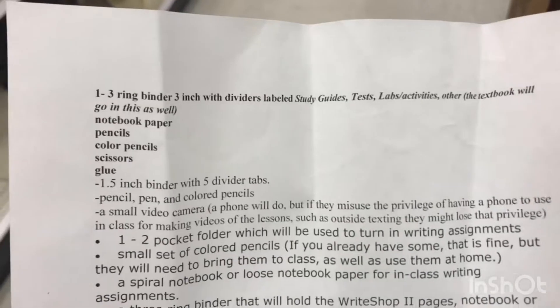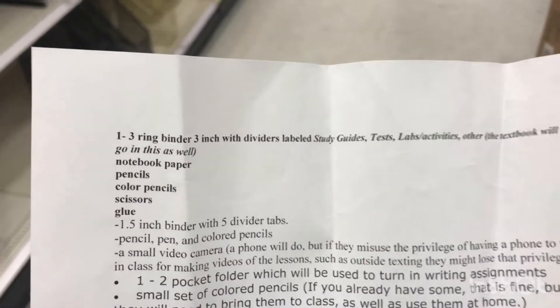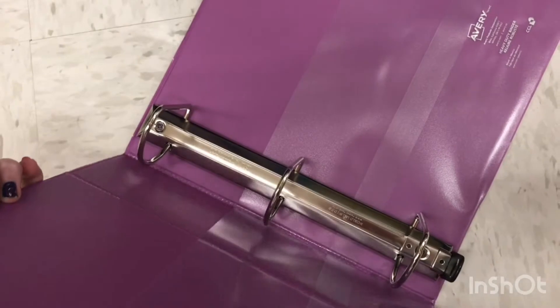Hey guys, today I'm going to be doing back-to-school shopping. Let's get started. On my list is a one-slash-three ring binder, three inch with dividers, so let's try to find that. I have to find a three inch binder. I just found the only three inch and it's this one — look how big that is — so we'll have to get this one.